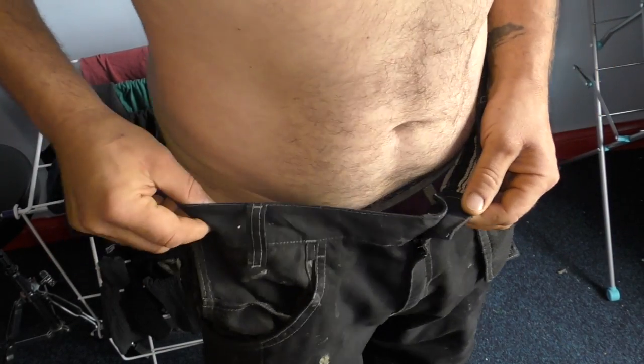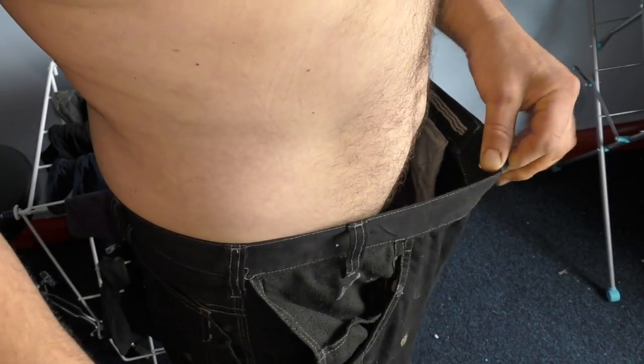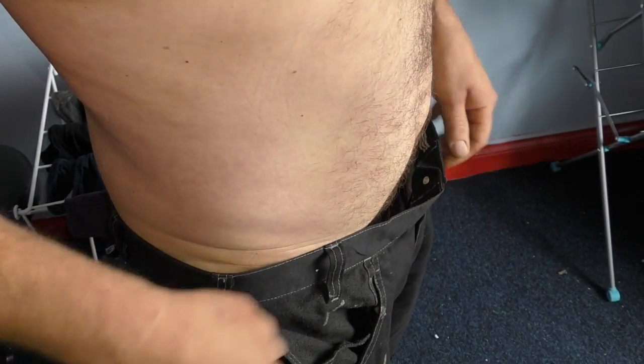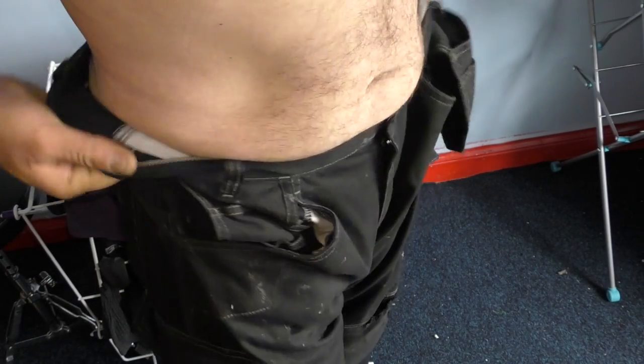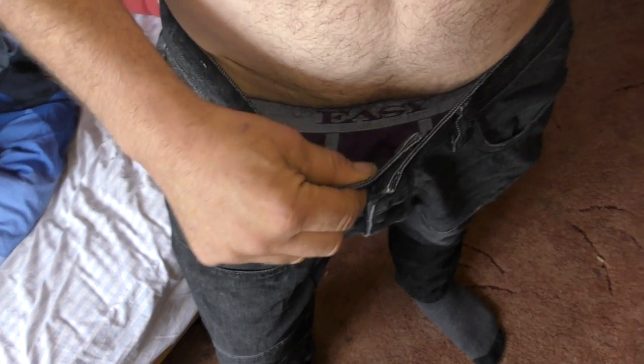Welcome back. So these are my work trousers. They worked out initially at 41 inches waist size, and you can see they don't fit anymore - they just slide straight down. I use a belt, still use them.